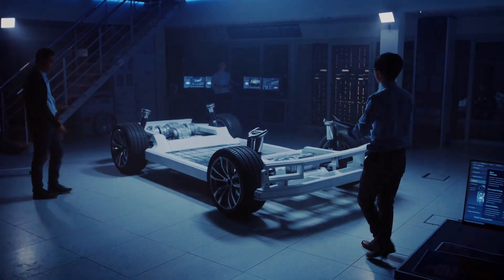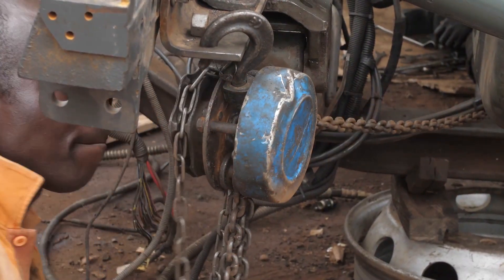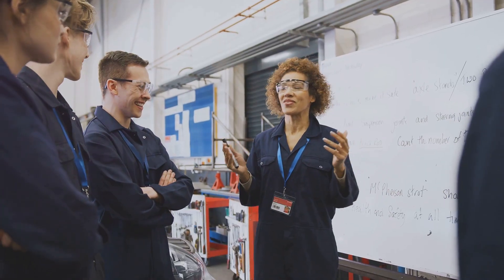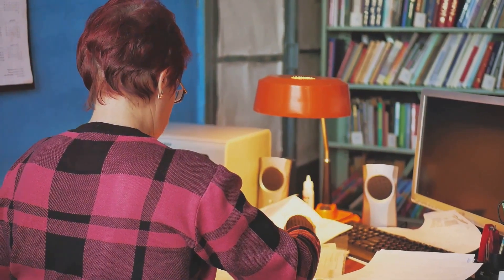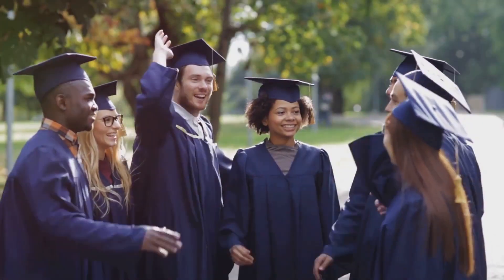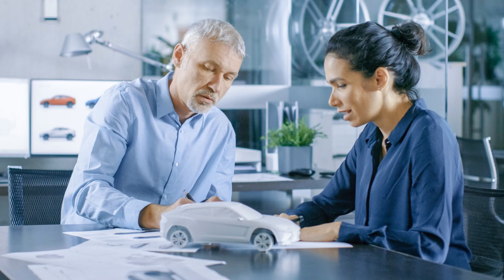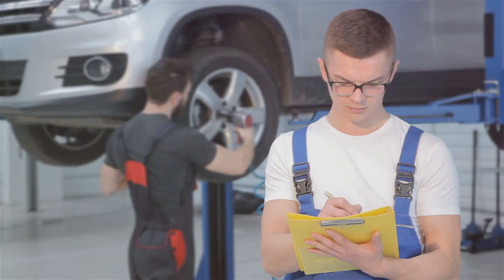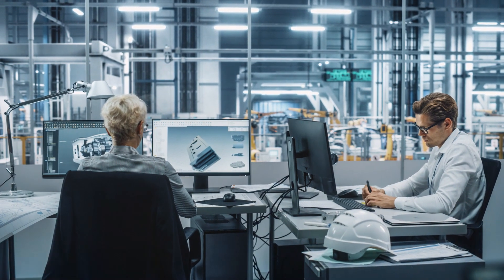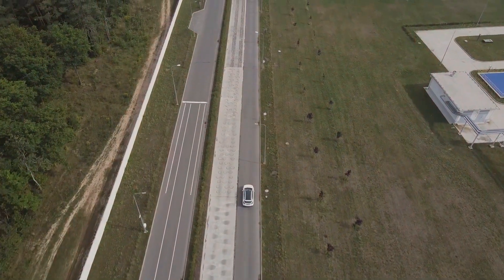Your future in automotive engineering — think you have what it takes? If you're passionate about cars and love problem solving, this might be the career for you. Start with a solid educational foundation — a bachelor's degree in mechanical engineering is typically required. Hands-on experience is invaluable, so look for internships to gain practical skills. The automotive industry is constantly evolving, so lifelong learning is essential. There's a place for you in the exciting world of automotive engineering. So buckle up, hit the gas and get ready for an adventure that could change the world one car at a time.